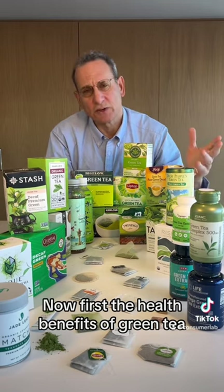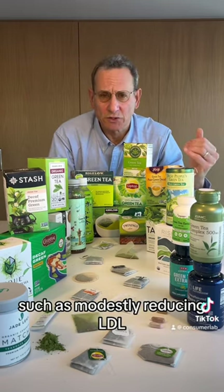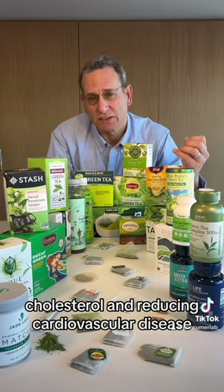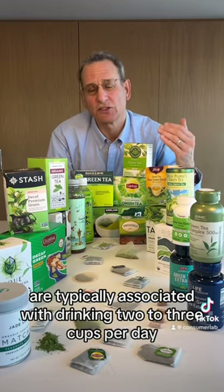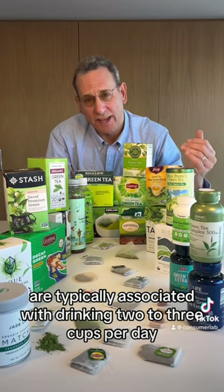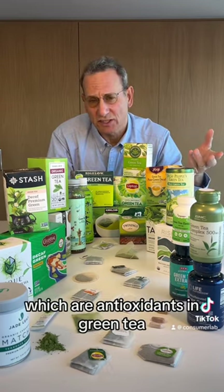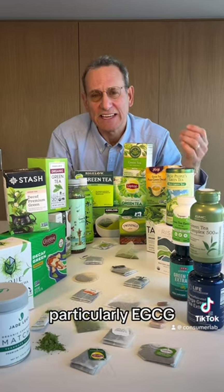The health benefits of green tea, such as modestly reducing LDL cholesterol and reducing cardiovascular disease, are typically associated with drinking 2 to 3 cups per day and are likely due to the polyphenols, which are antioxidants in green tea, particularly EGCG.